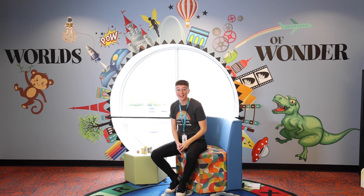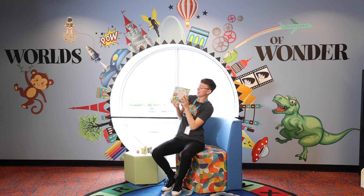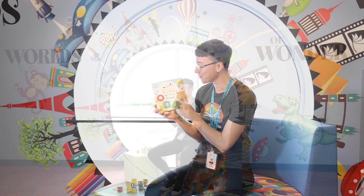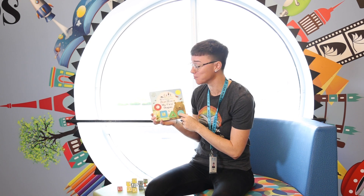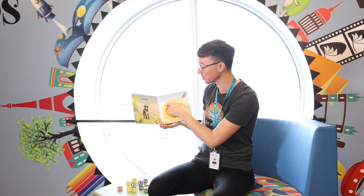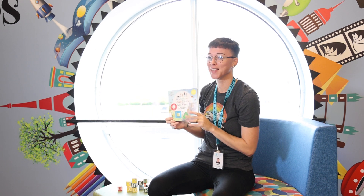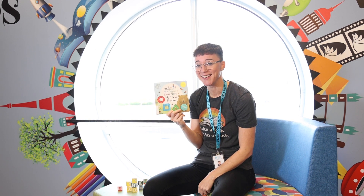Check out this book: "We're Going on a Bear Hunt: My First Shapes." I love this book because it provides a tactile experience for children to trace their shapes — it's actually quite satisfying. Stop by Booter and check one out today.